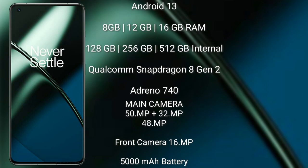OnePlus 11 features a rear triple camera setup: 50MP, 32MP, and 48MP, along with a 16MP front camera. It has a 5000mAh battery with 100-watt fast charging support.